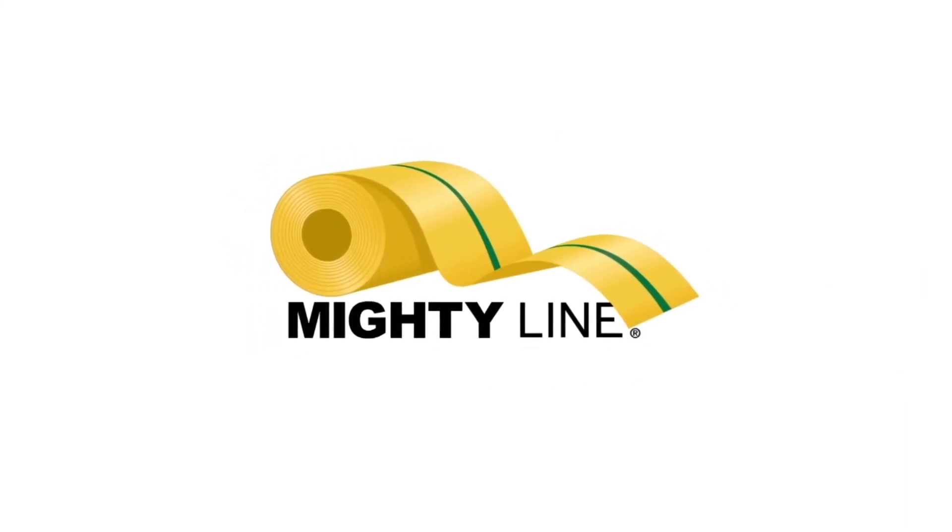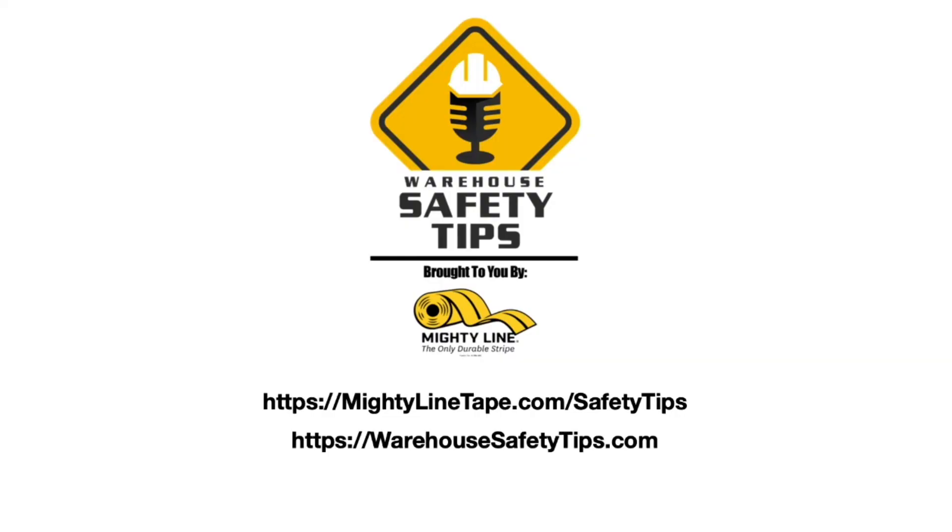There's a place for everything, and everything has its place. That's why we're here. There's only one American-made MightyLine Tape — the only durable stripe. You can find the show notes to each episode, links to information mentioned on the vodcast, the social media platforms we're on, and anything else related to the vodcast at WarehouseSafetyTips.com. And if you want to catch our podcast or request a sample pack of MightyLine, visit MightyLineTape.com/safetytips. Thank you for watching Warehouse Safety Tips and have a safe day.